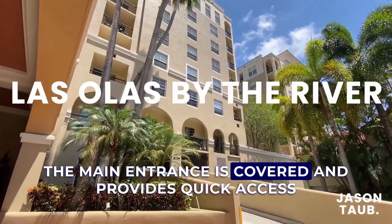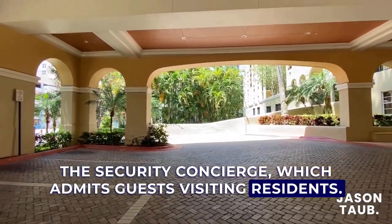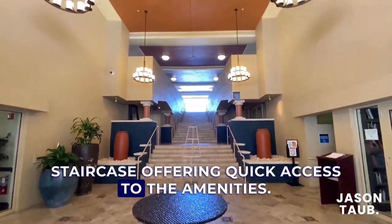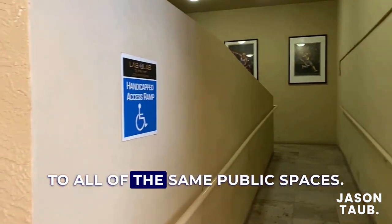The main entrance is covered and provides quick access to the management office and is manned by the security concierge which admits guests visiting residents. Once inside, you're greeted by a grand staircase offering quick access to the amenities. A ramp also offers alternate access to all of the same public spaces.